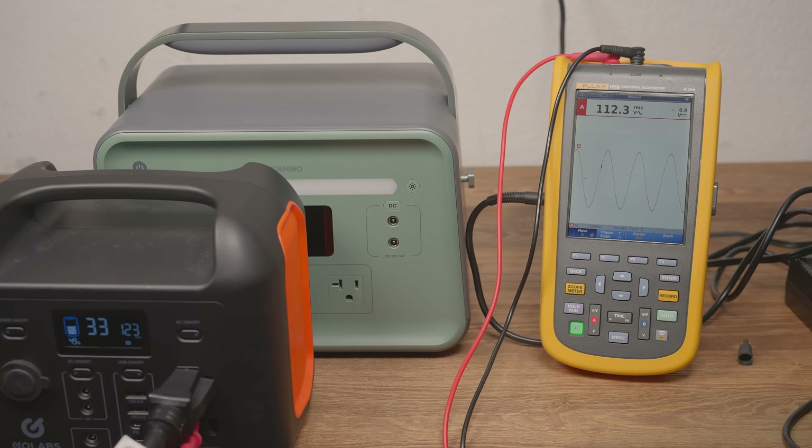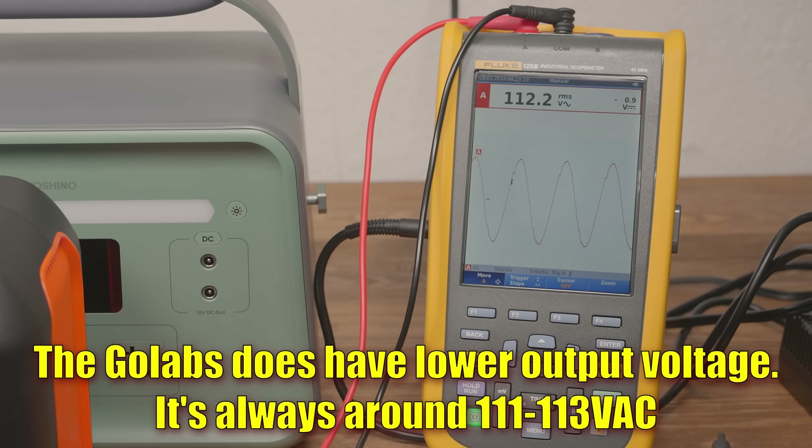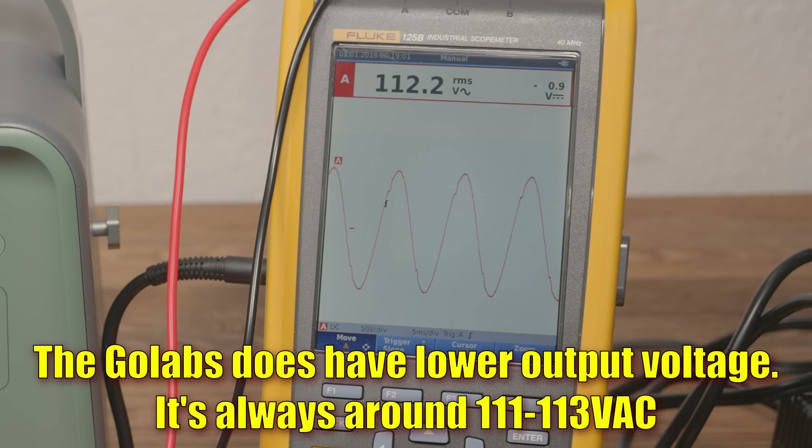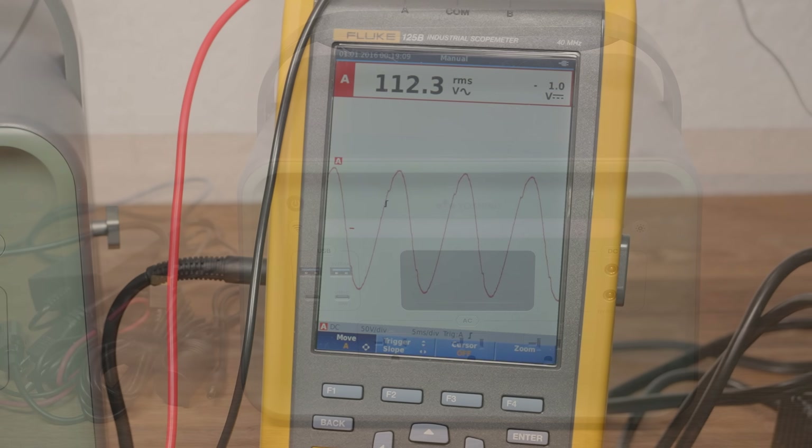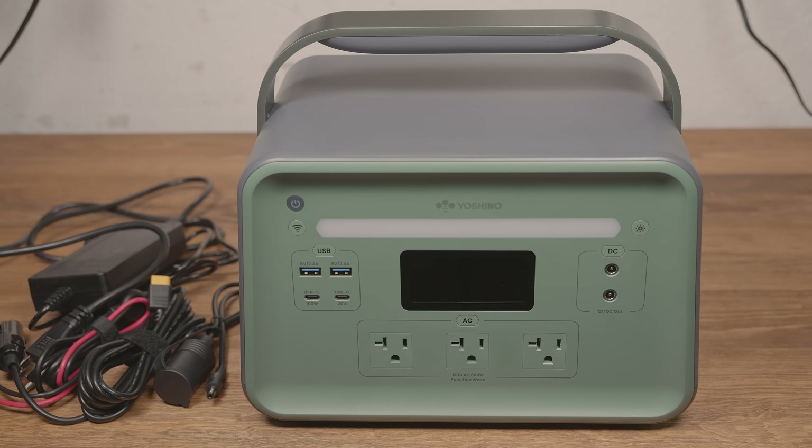When comparing to just the cheap GoLabs power station 300-watt unit, you can see that not only is the imbalance less — so the balance between the positive and negative parts of the sine wave is closer to zero, which is what it should be — you can also see that the sine wave under the same amount of load stays quite a bit more smooth.